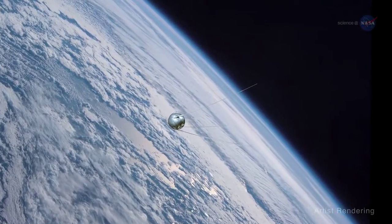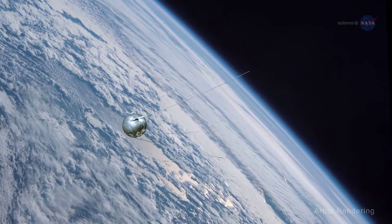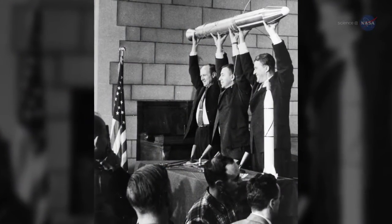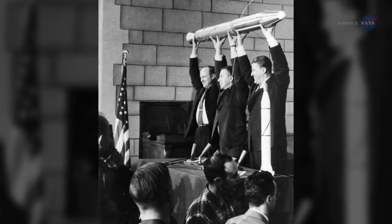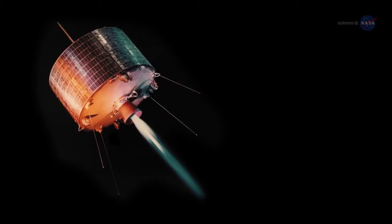The earliest satellites of the space age were small. Sputnik, for instance, weighed just 184.3 pounds. America's first satellite, Explorer 1, was even smaller, at only about 30 pounds.